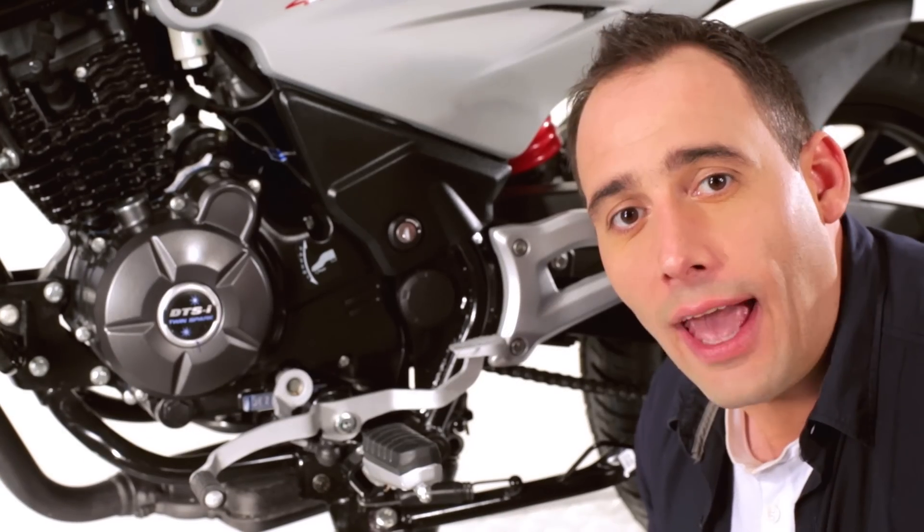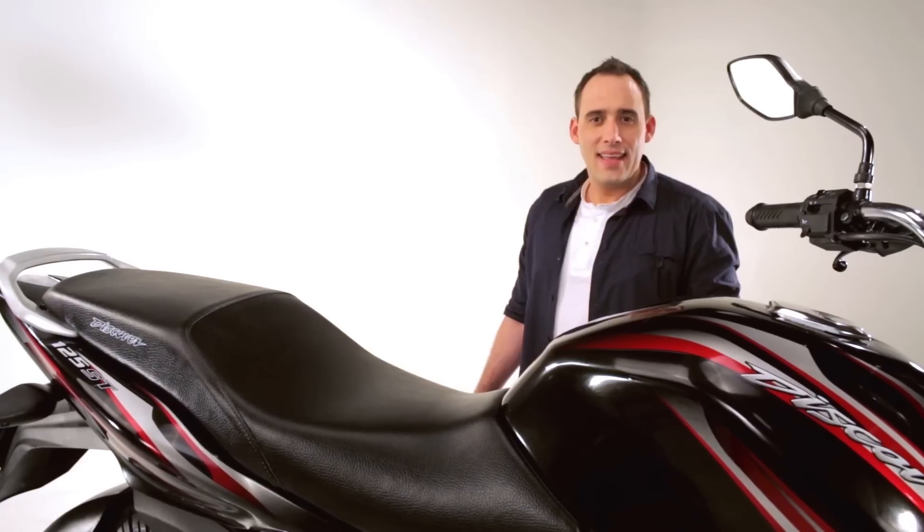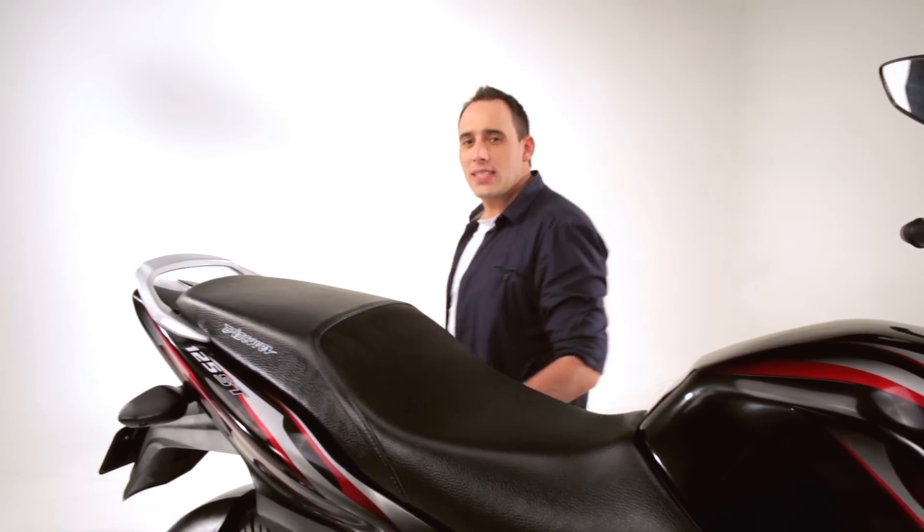That translates to better performance, and what is even better, fuel savings. And it is that the Discover 125 ST goes much further.